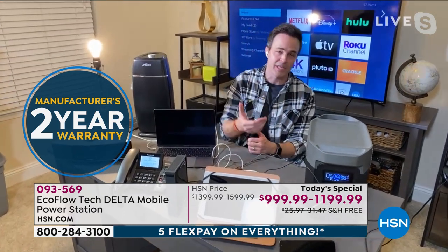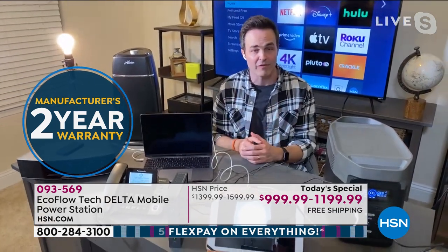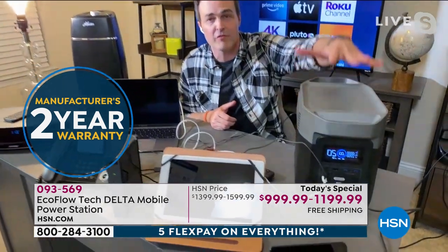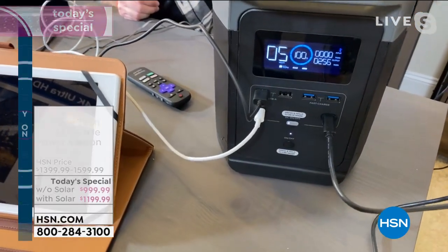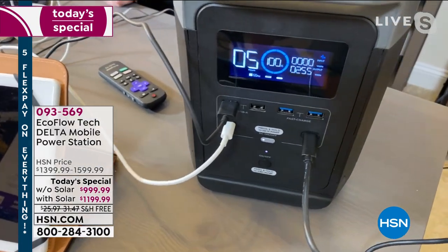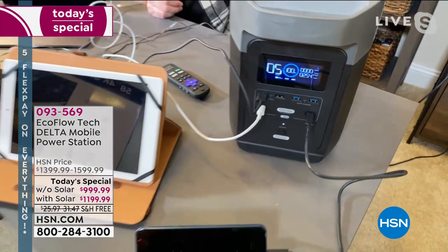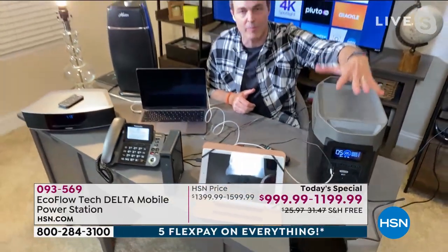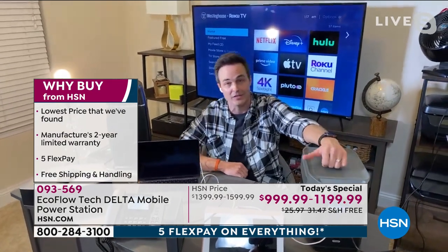You're going to get that two-year warranty, so you'll have plenty of storm seasons to test it out and make sure it's the right fit for you. If you just keep this on the shelf, it's going to hold that charge for 12 months before you ever have to think about it. That is just part of the technology and the industrial amount of power you're getting home today in the brand new EcoFlow Delta.